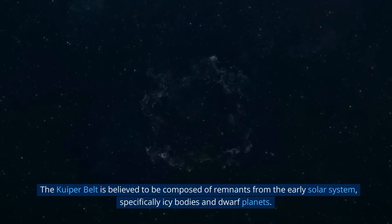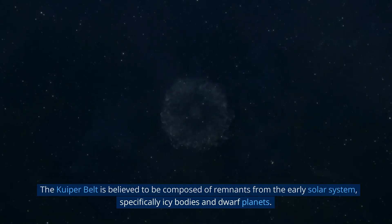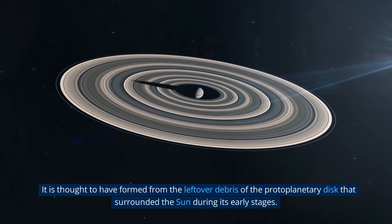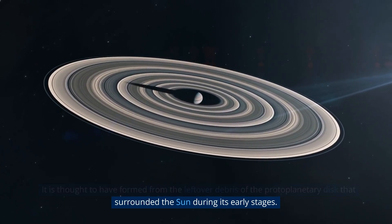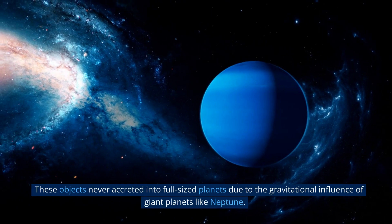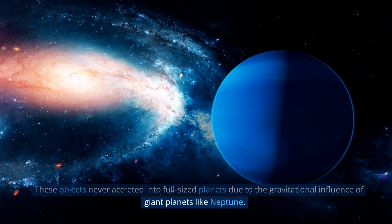The Kuiper Belt is believed to be composed of remnants from the early solar system, specifically icy bodies and dwarf planets. It is thought to have formed from the leftover debris of the protoplanetary disk that surrounded the Sun during its early stages. These objects never accreted into full-sized planets due to the gravitational influence of giant planets like Neptune.